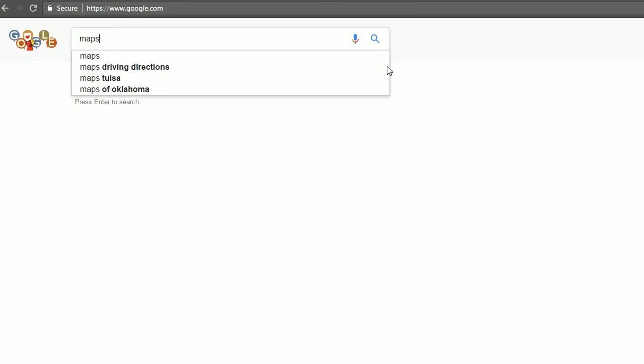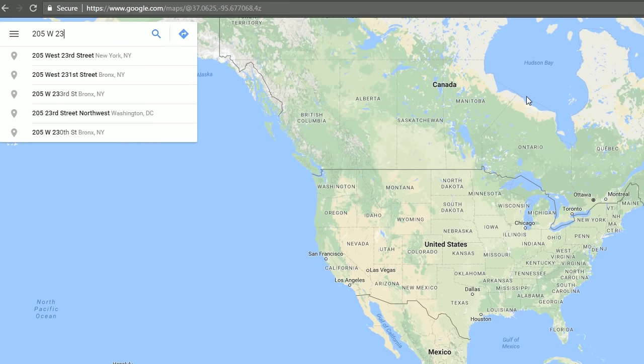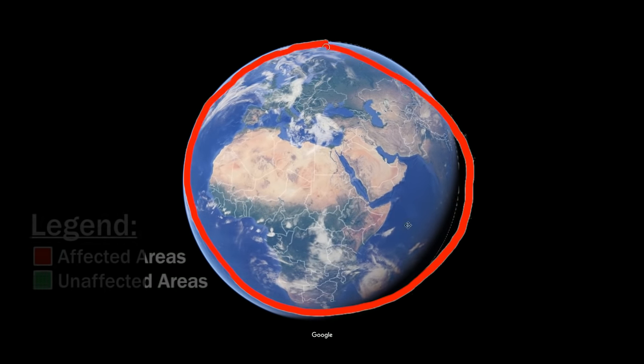To see if your address is located in the affected area, go to the website maps.google.com and type in your address. If it shows up, that means you're in the affected area. That's maps.google.com. Here's a map of the affected areas.